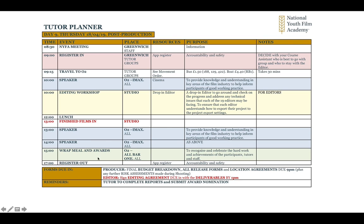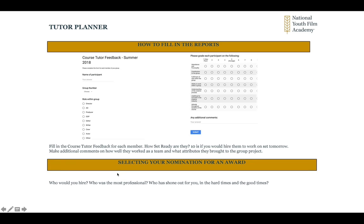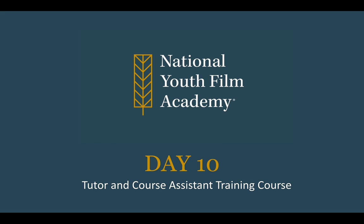Then there are speakers in the afternoon, and we're going to have a wrap meal and awards at the O2 by one o'clock to celebrate all the hard work. Also on that day, tutors need to fill in their reports — very simple — grading each individual member. It's really about how set-ready you think they are: 10 if you'd hire them tomorrow. And you'll also be selecting a nomination for your award — who was the most professional, who shone for you — so you can select them to give an award at the end.